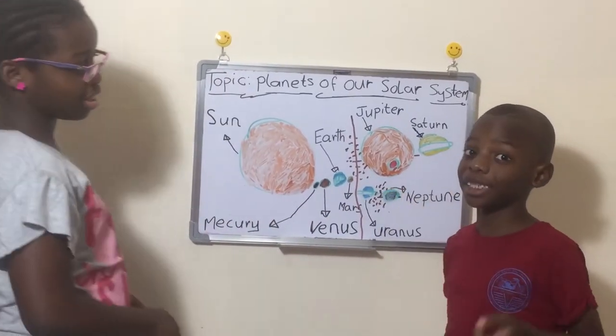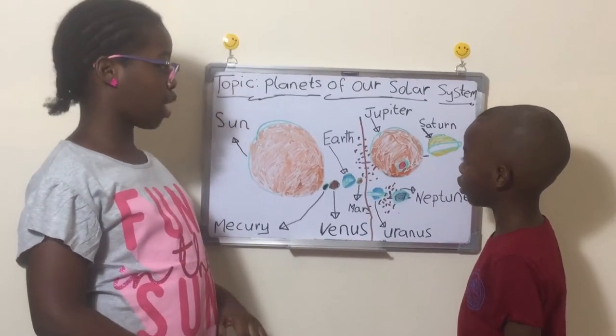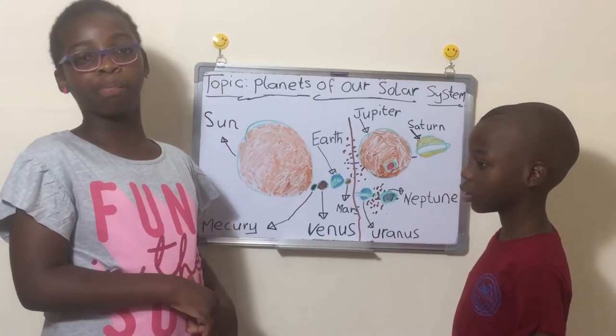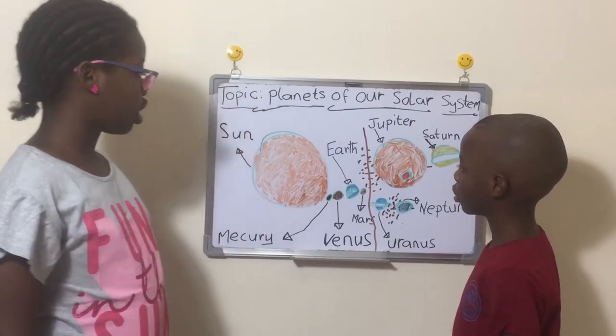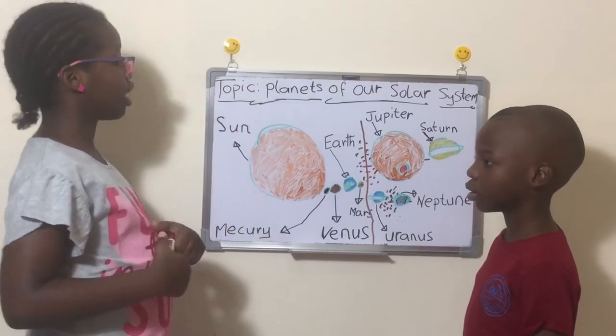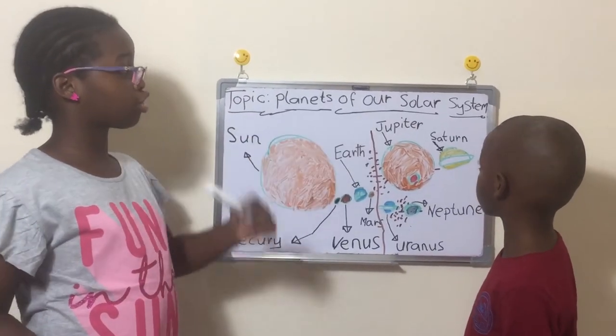We won't talk about Pluto because Pluto is not a planet. So if you see a scale that includes Pluto, that scale is very old — because Pluto is not considered a planet anymore. It's called a dwarf planet. And as we are not talking about dwarf planets here.